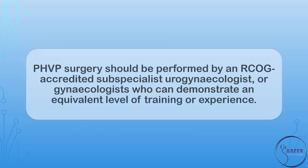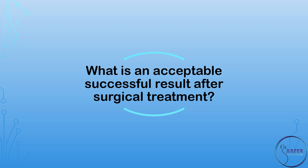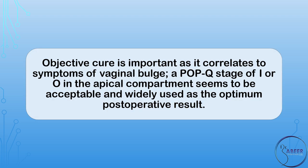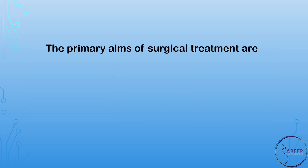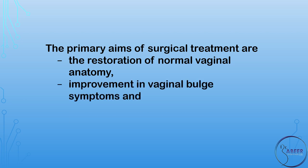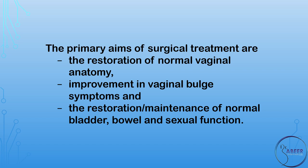Who should undertake surgery? Post-hysterectomy vaginal vault prolapse surgery should be performed by an RCOG-accredited subspecialist urogynecologist, or gynecologist who can demonstrate an equivalent level of training or experience. Patient-reported outcomes, including patient-reported success rates and relief of presenting symptoms, should be the primary assessment outcomes. Objective cure is important as it correlates with the symptoms of vaginal bulge. A POP-Q stage of 1 or 0 in the apical compartment is widely used as the optimum post-operative result. The primary aims of surgical treatment are the restoration of normal vaginal anatomy, improvement in vaginal bulge symptoms, and the restoration or maintenance of normal bladder, bowel, and sexual function.